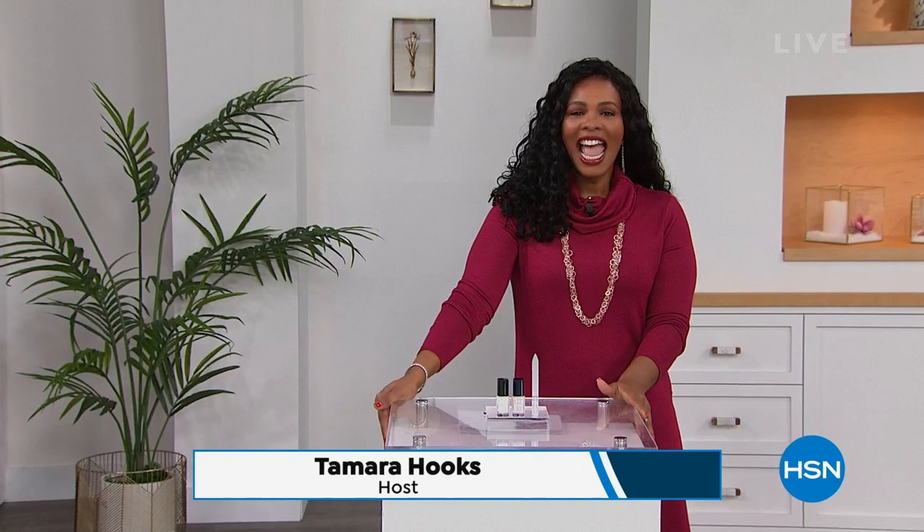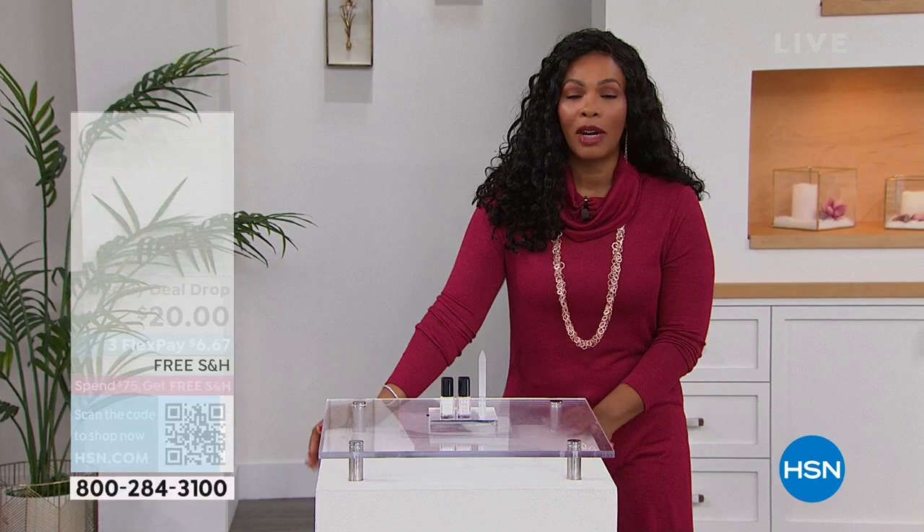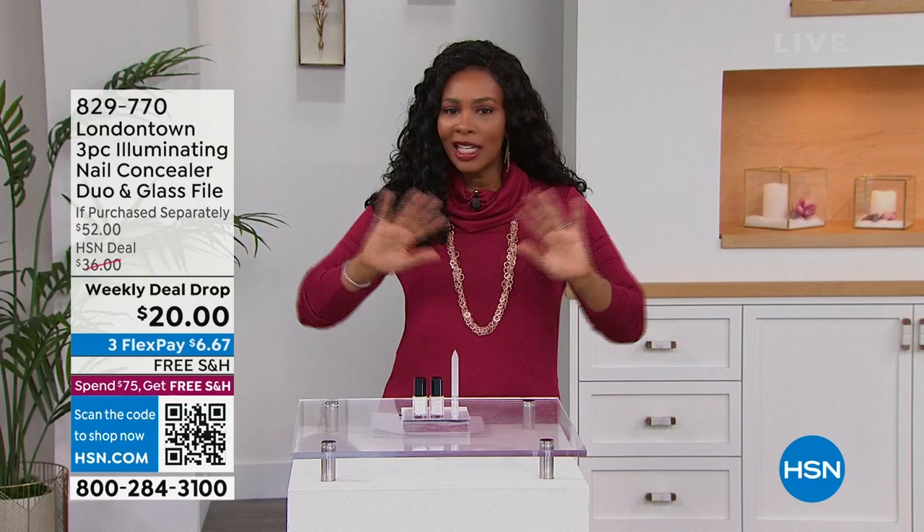Welcome to HSN Monday Morning Markdowns. I'm your host Tamara Hooks. We've got great fashion from some of your favorite brands — not only what you wear on the outside but also what you wear underneath — all at great clearance prices. We even have some jewelry coming up.